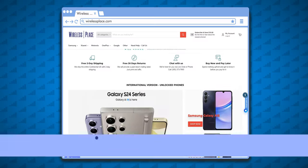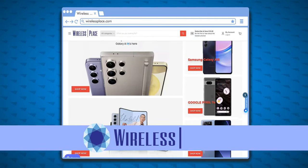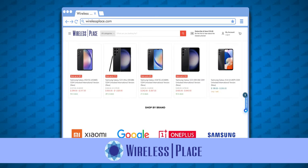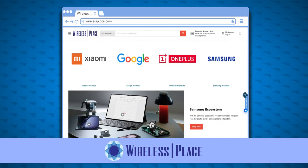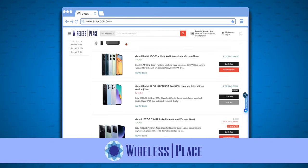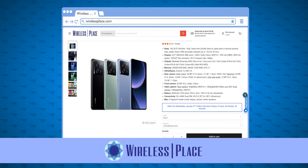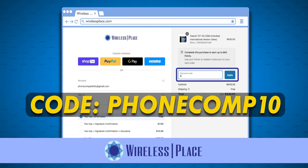If you think the Xiaomi 13T is the right phone for you, you should check out Wireless Place, since they have Xiaomi devices as well as phones from Google, OnePlus, Samsung, and more. I've bought a few phones from Wireless Place, and they always ship fast and internationally, have great prices, and offer brands you can't get in carrier stores. Please use my discount code PHONECOMP10, all caps, when you check out. A link to the site is in the description.